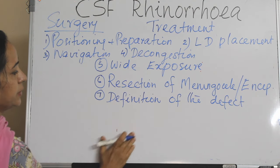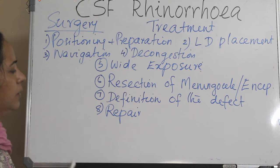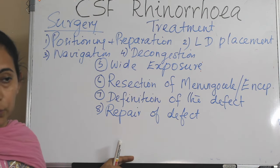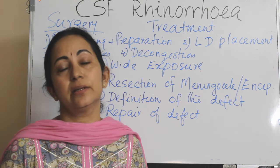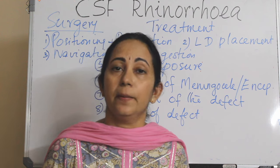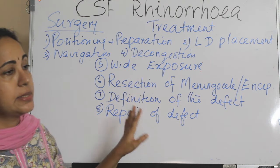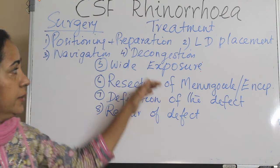After definition of the defect, the next step is repair of the defect, for which a multitude of methods are available. The usually preferred approach is a multi-layer closure using various graft materials and flaps. For very small and inactive leaks, conservative methods can be tried; for large or active defects, endoscopic repair is the accepted treatment modality.